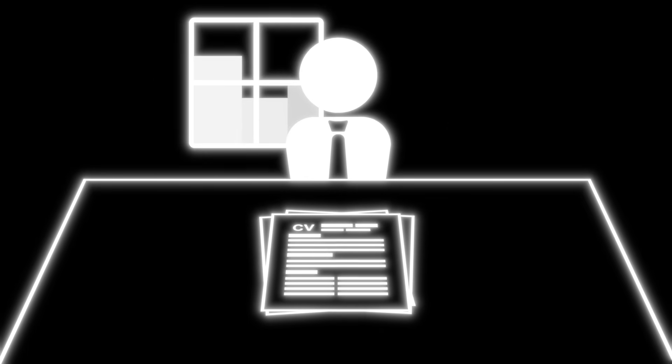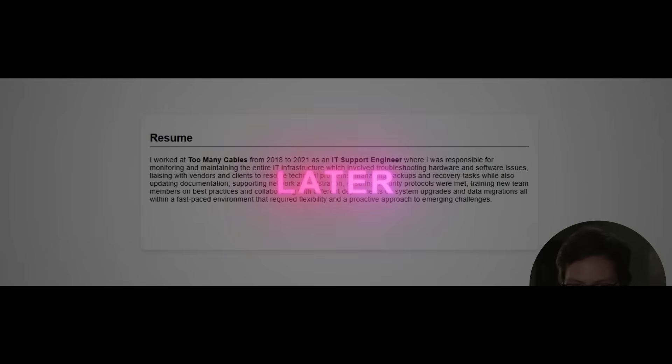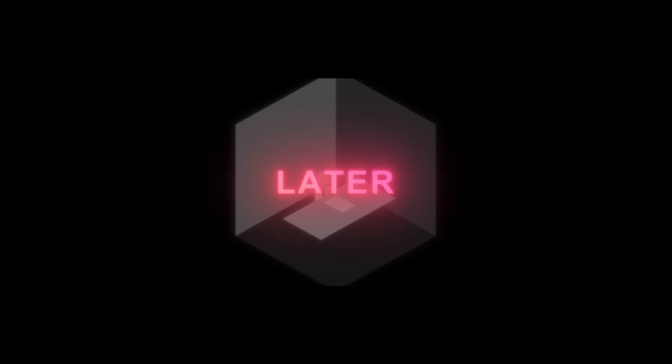Today we're looking at how you can tighten up your CV or resume to land more interviews. I'm going to go over the red flags that I look out for when I was a hiring manager for various roles, and hopefully these will help you tighten up your applications.